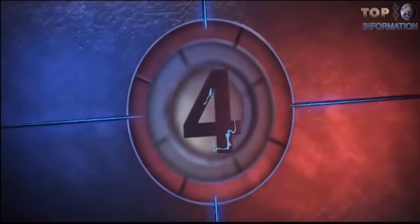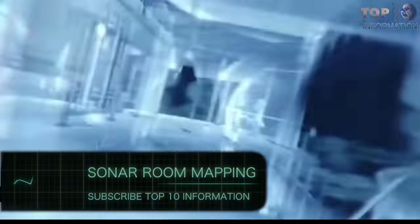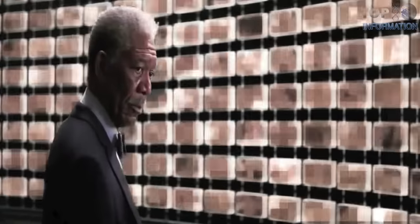Number 4: Sonar Room Mapping. In The Dark Knight, Batman uses the cell phone microphones of Gotham to mimic echolocation. By applying sonar, he was able to generate a map of the entire city to spy on 30 million people.